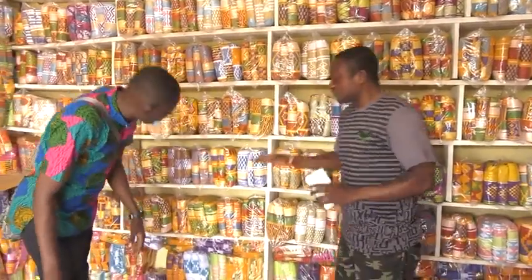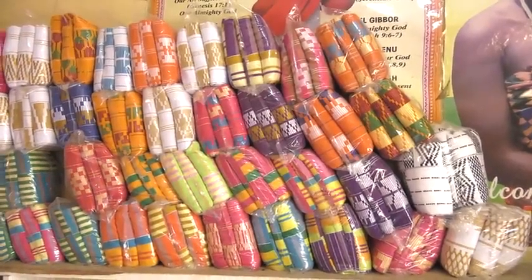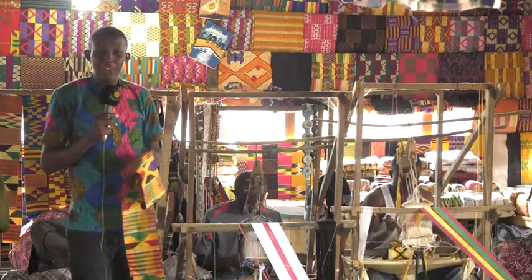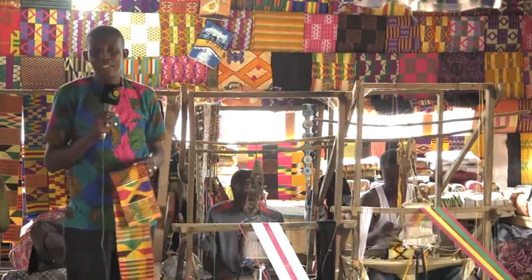The price of a kente cloth ranges between 150 and 3,000 cedis or more, depending on the complexity of the design. Although the traditional method of weaving kente brings out the uniqueness in the cloth, weavers say the process is very tedious.